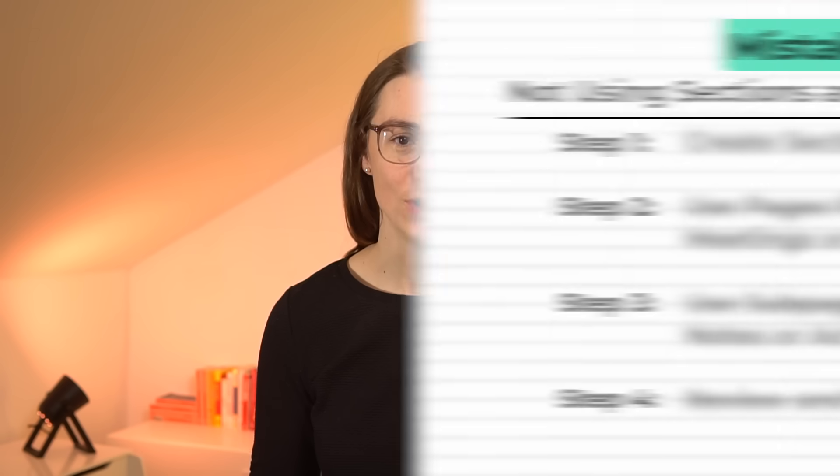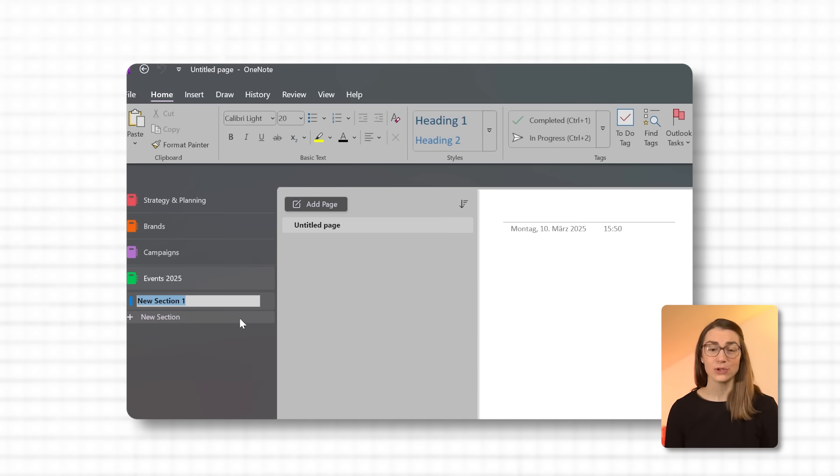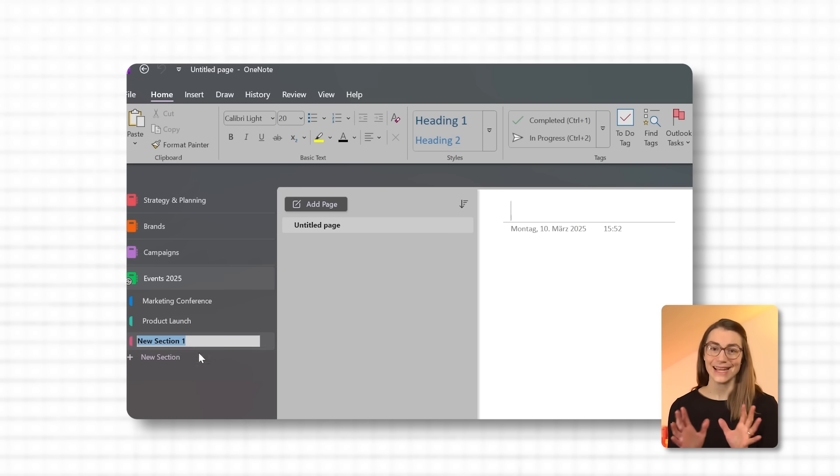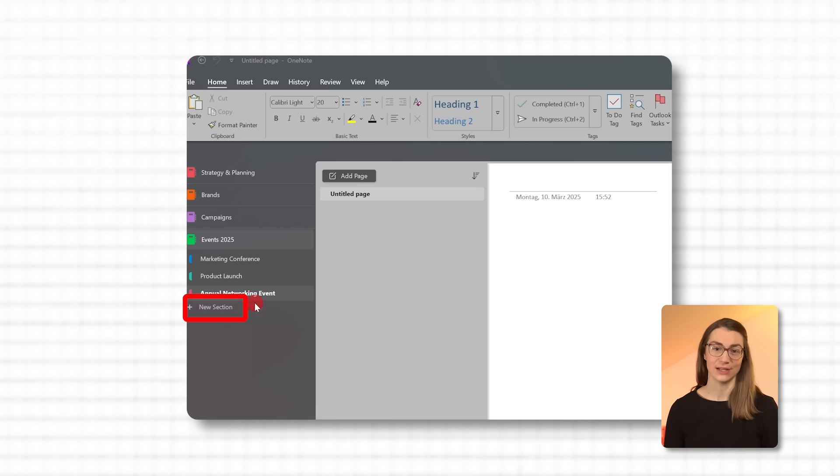Let's fix that. Continuing with the marketing example, assume we are in the events notebook. Within that notebook, create sections for each major event you're organizing. For example, if you're handling multiple conferences or trade shows, create sections like 'marketing conference,' 'product launch,' and 'annual networking event.' These sections serve as the main categories, grouping everything related to each event in its own section. Label your sections with clear, specific names. To add a section, click New Section at the bottom of your notebook or use the right-click menu.